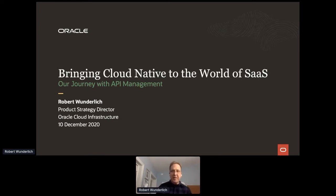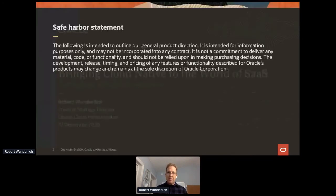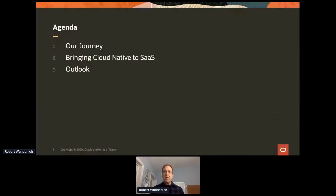Thank you everybody for taking the time to spend with me to talk about API management. In this quick session, what I'd like to do is talk about not only what we're doing with API management, but also how it's applying and helping us as we are bringing our SaaS organizations into the cloud-native experience.